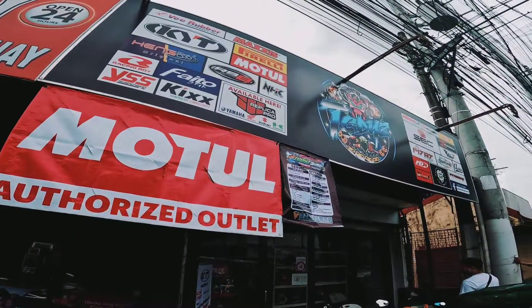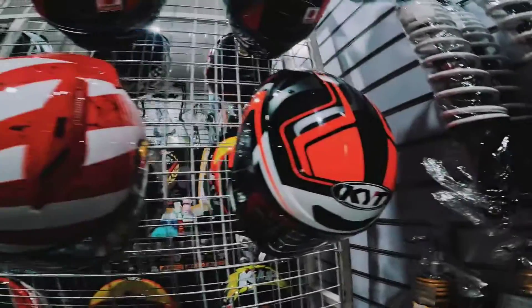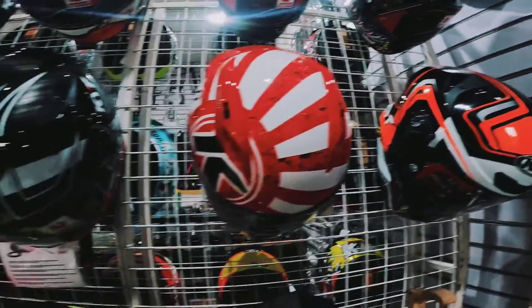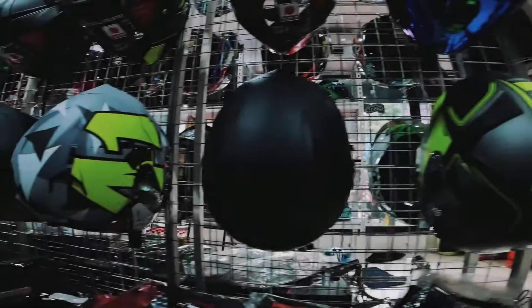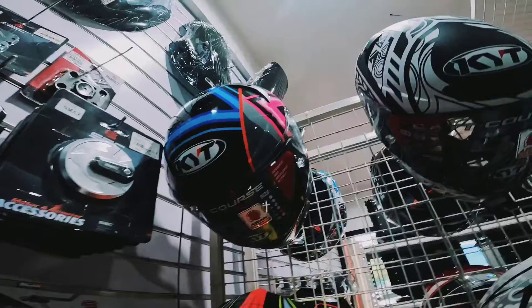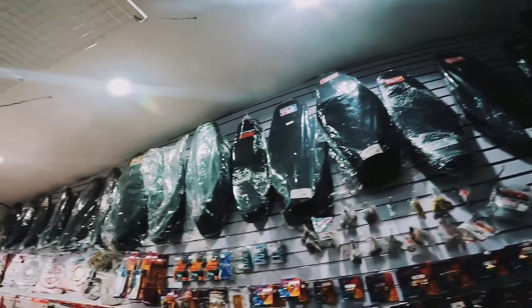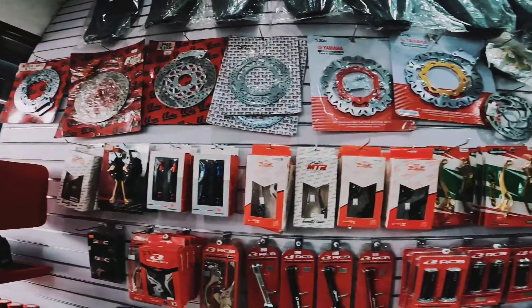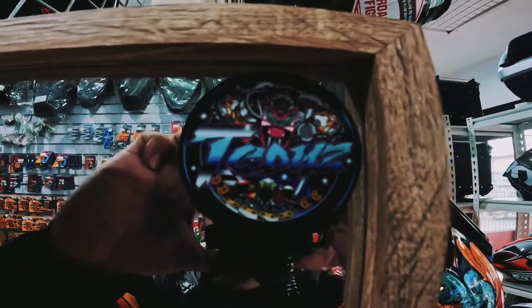Ladies and gentlemen, may I have your attention please? It's time for the final countdown. The show starts in... 10, 9, 8, 7, 6, 5, 4, 3, 2, 1 — let's rock.